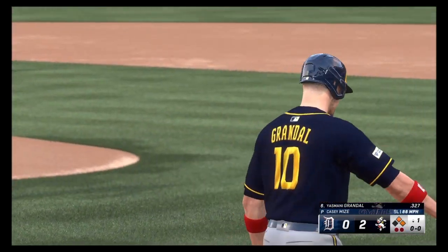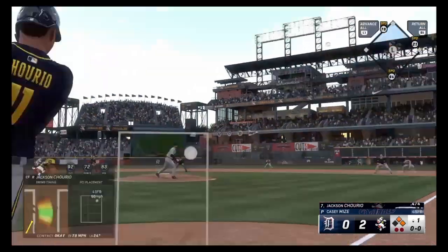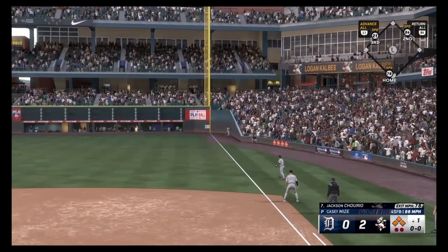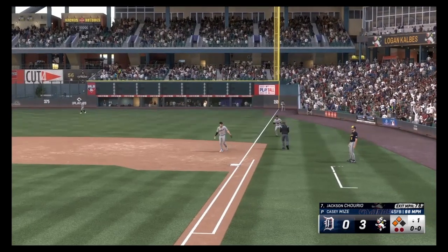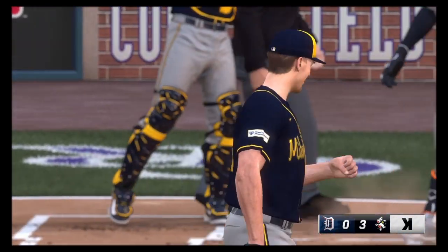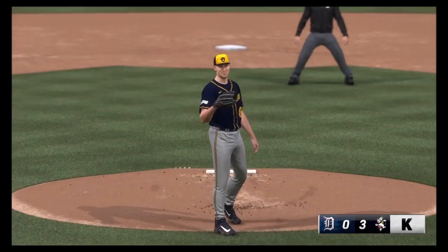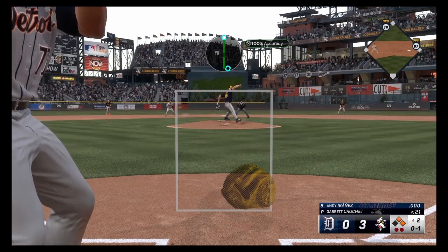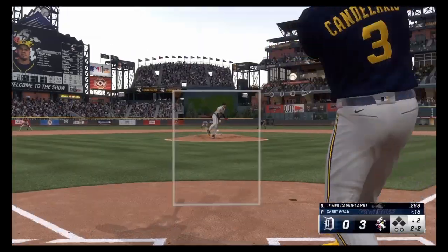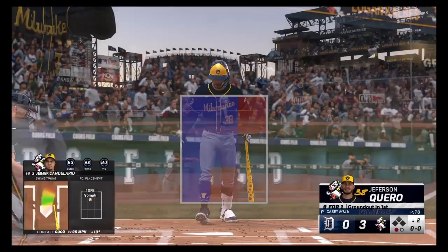Grandal gets walked. Jackson Churio — base hit! Runners now on second and third. Churio with an RBI double. Nice. Slider low and in on the corner, and it works like perfection. Second for the third out. Candelario out to right for a quick line out. We just love line outs here — just hit with them.